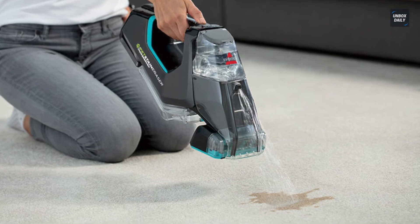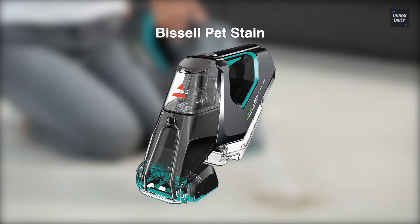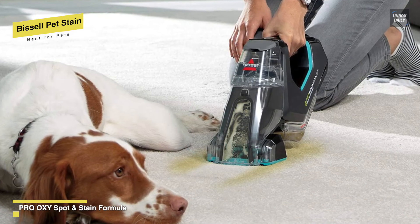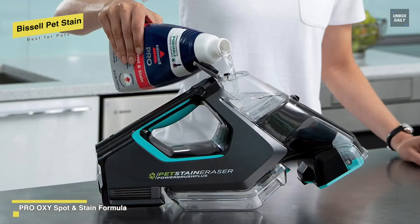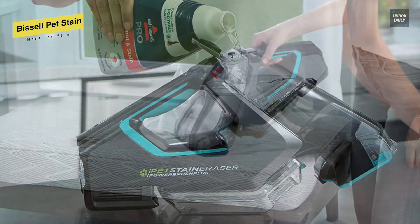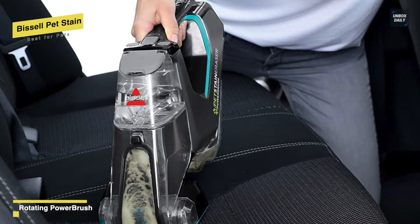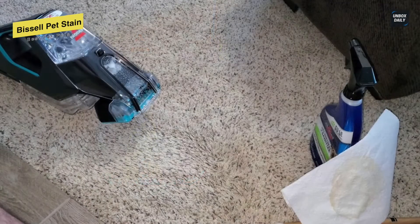Best for Pets: Bissell Pet Stain. This cordless portable cleaner is always ready to remove tough pet messes on the go. Its compact and lightweight design makes cleaning stairs a breeze. Its powerful rotating dirt lifter power brush loosens, lifts, and removes tough pet stains, making it ideal for pet messes, food and drink spills, and embedded dirt. Unlike many other portable carpet cleaners, this one allows you to store the formula in the tank when not in use, eliminating the need for water mixing. It also includes two trial-sized bottles of ready-to-use formula.